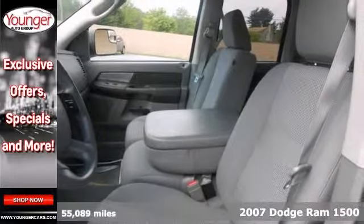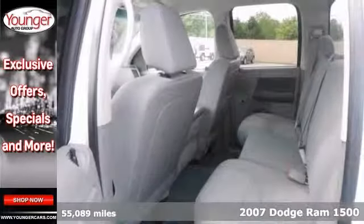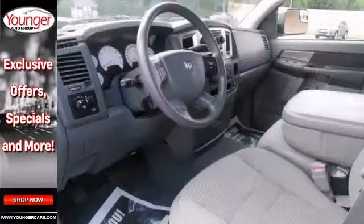Here's a one-owner 2007 Dodge Ram 1500 SLT. This vehicle looks awesome with chrome ribs and features four-wheel drive, keyless entry and a CD player.